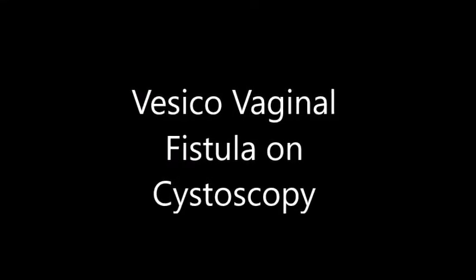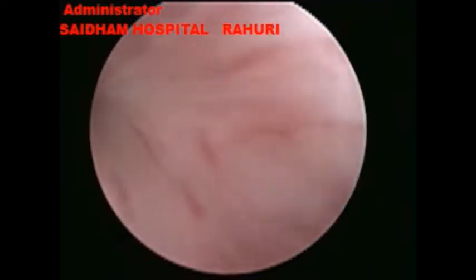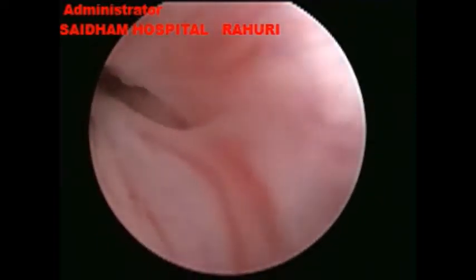Hello everyone, this is Dr. Swapnil Mane, a gynecologic endoscopic surgeon. Today I would like to demonstrate to you a vesicovaginal fistula in a case of carcinoma cervix.